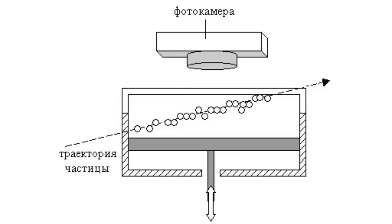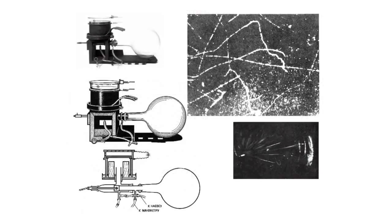When a charged particle flies through the chamber, it leaves an ion track. Vapor condenses on the ions, and thus the track becomes visible as a track of condensate.